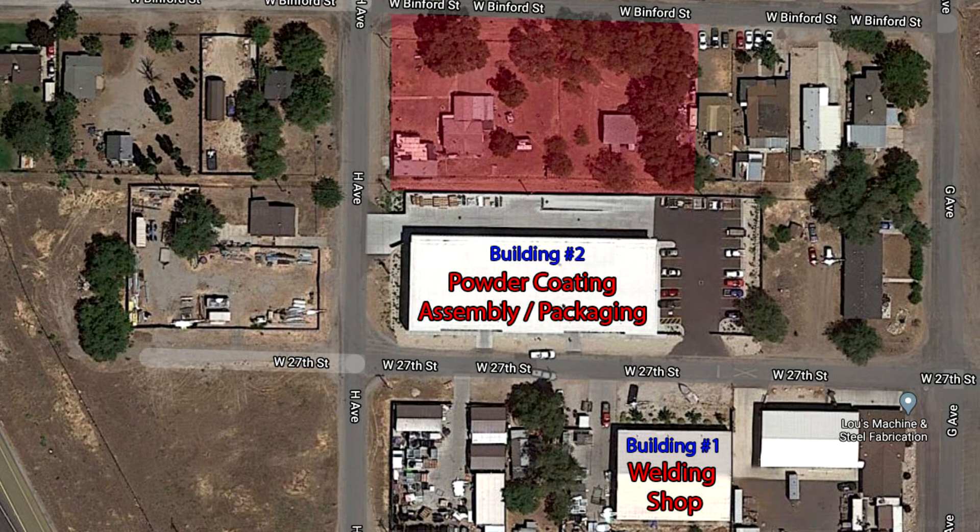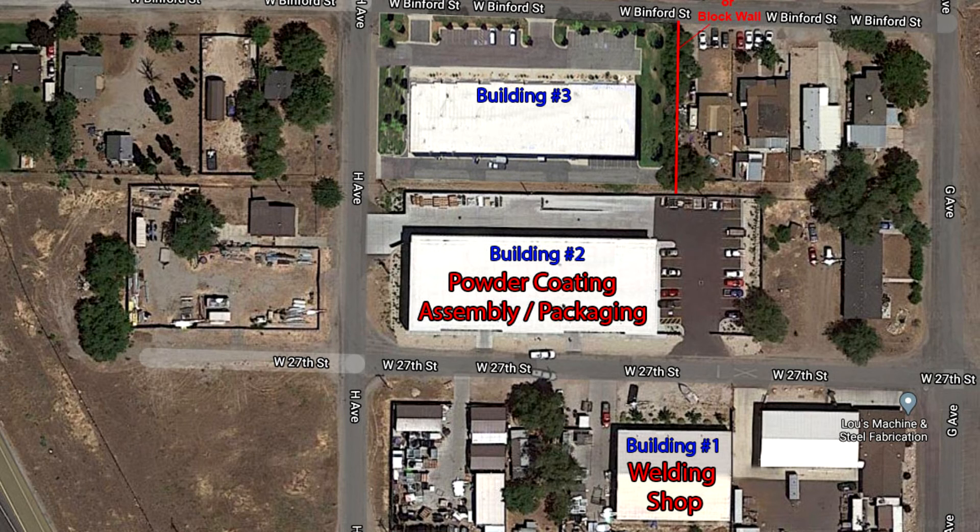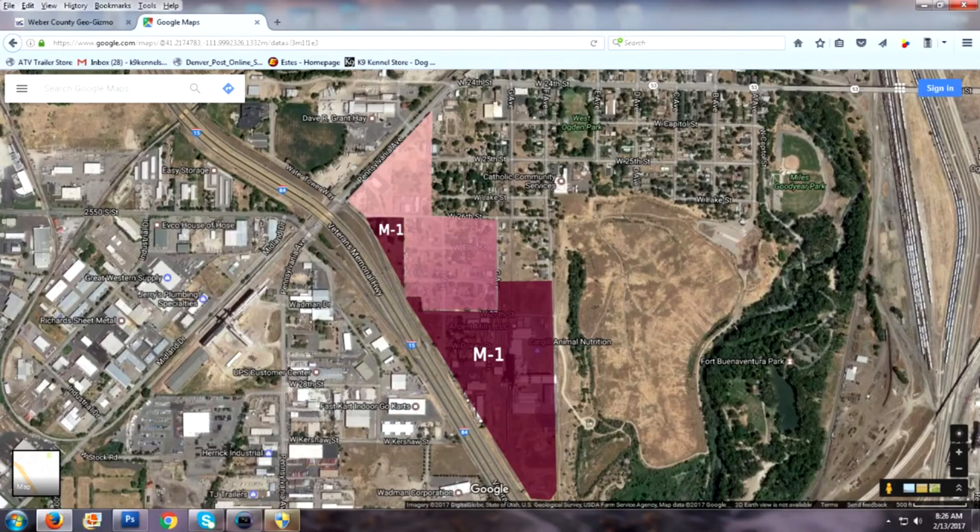We are requesting a zoning change for the property on Binford Street in order to add a third building close to the two we already have for assembly and fulfillment. Of course, it would be a new, attractive building that would update the area and provide a transition from the industrial businesses in the area to the projected small box commercial use.